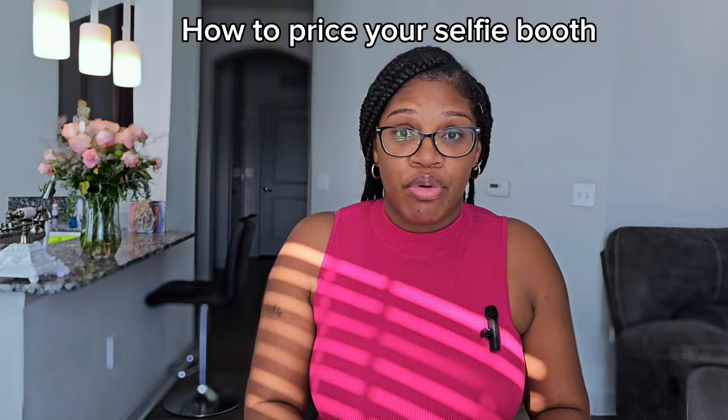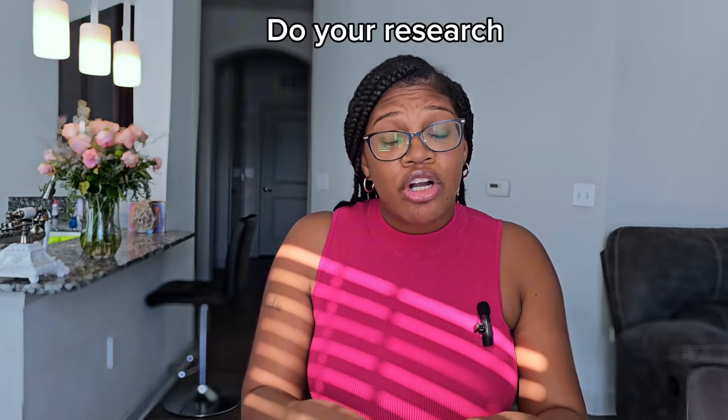You can make as much as a thousand dollars a night with the photo booth. When pricing, you want to charge per hour and consider whether it's a corporate or personal event, and whether it's a large or small event, because that affects the workload. I can't tell you exactly how much to charge because every area is different. Call around and research other photo booth businesses to get quotes so you know the price range for your area.